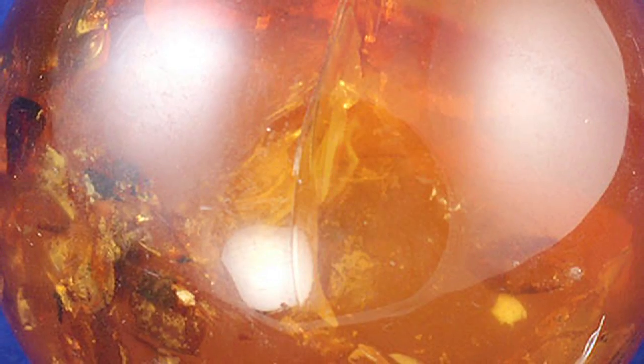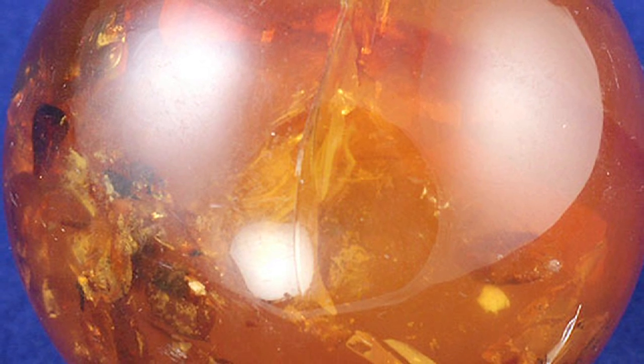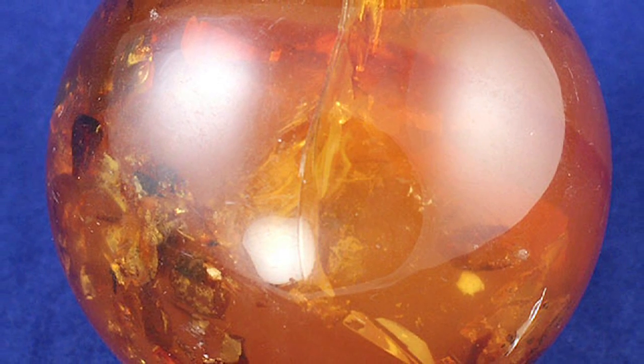I have some amber spheres that I just set in little egg holders. They're really cool because you can see the bugs in them and the flora and fauna from millions of years ago that's stuck in there.